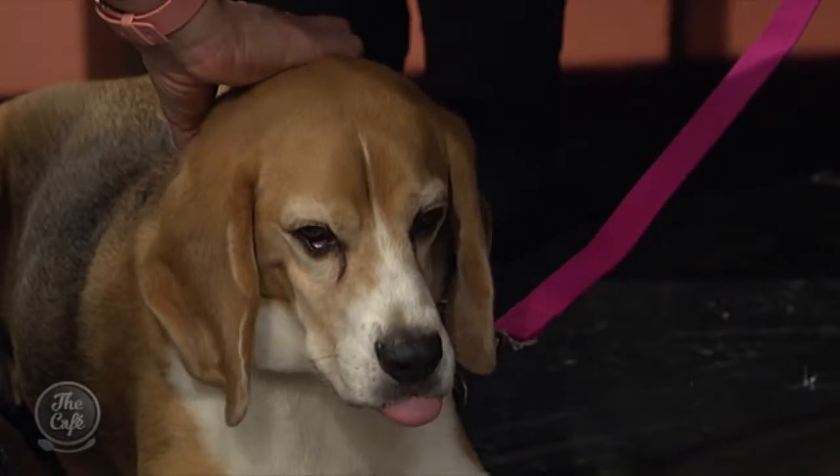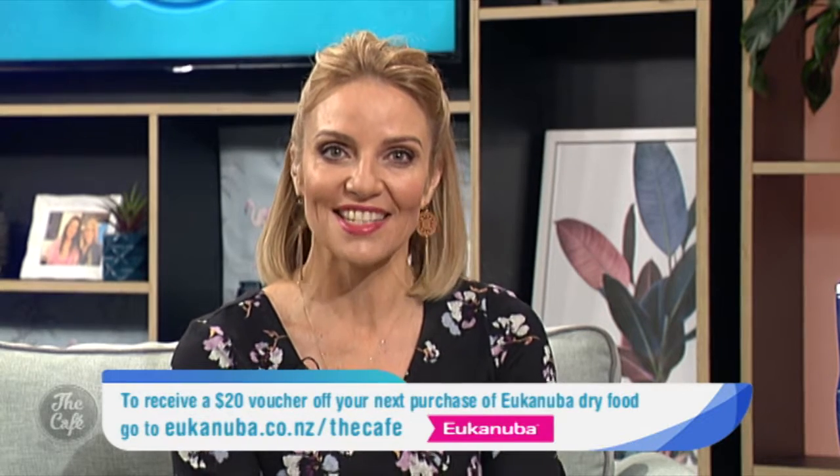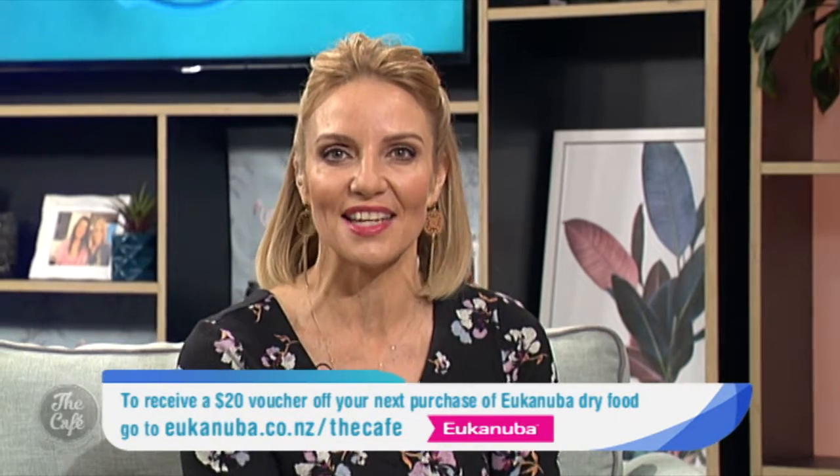What if you're hesitant to buy a whole big bag in case your dog won't eat it? The best thing is that Eukanuba offer a money-back guarantee — if you buy the bag and your dog won't eat it, you can go back to the store and get a full refund. Thank you so much for bringing Buster in today — he's just been chilling out at my feet. If you're wondering whether to try your dog on Eukanuba, don't forget there's a 100% money-back guarantee, and Eukanuba are giving Café viewers a $20 voucher off your next dry food purchase. Download the voucher at eukanuba.co.nz/thecafe.